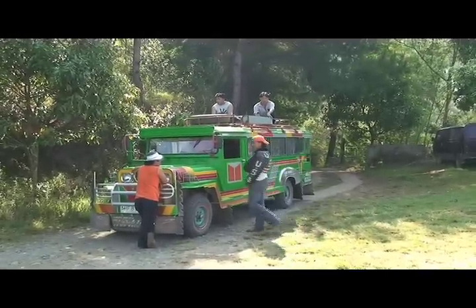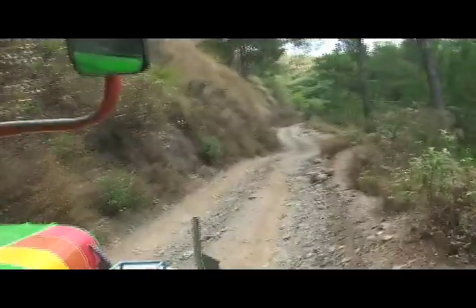From there, we rented a different jeepney to handle the dirt road that goes up to the park ranger station. The road is probably the worst road that I've ever been on.